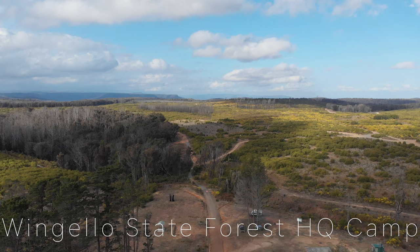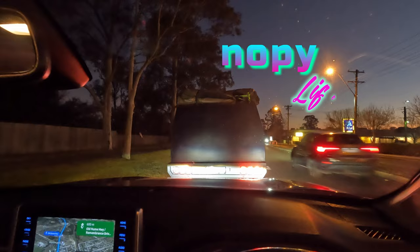We're going camping! Testing out a new bit of gear on this trip — once I find the on button. That's possibly a little bit much. So here we go, off on a random adventure, first proper camping trip.